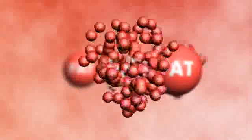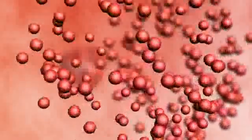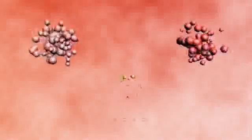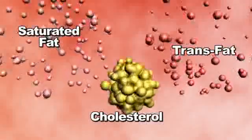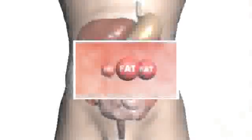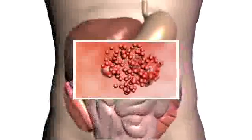The body's natural response to this fat is to break it down into smaller particles, making it easier for absorption. The more saturated fat and trans fat we absorb, the more cholesterol we produce.